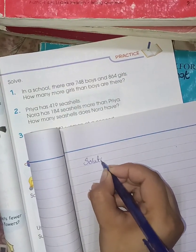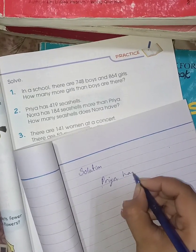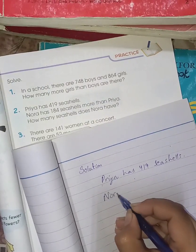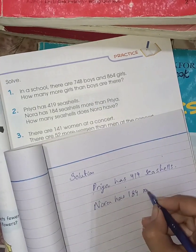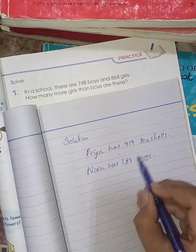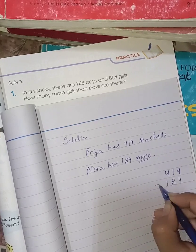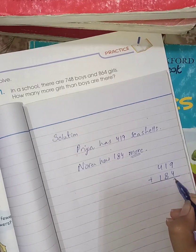Priya has 419 seashells. Nora has 184 seashells more than Priya, so you have to add 419 with 184. 419 plus 184: 9 plus 4 is 13, write 3 and carry 1.